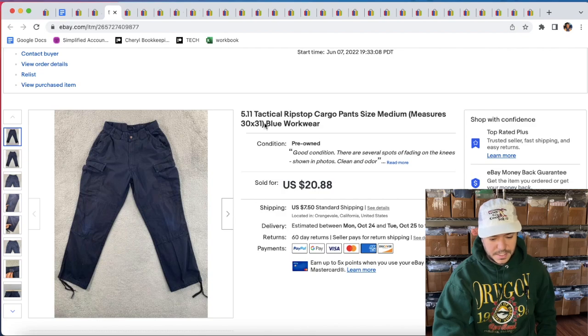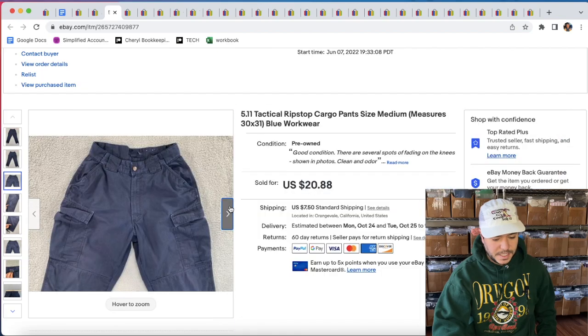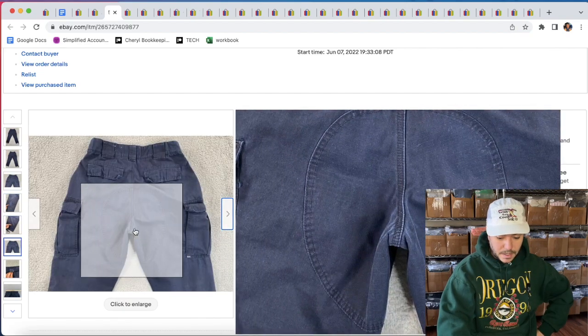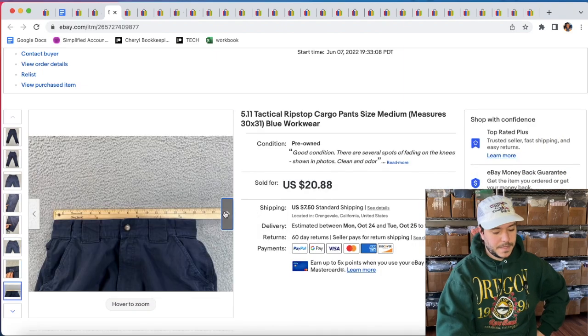Also sold these 5.11 Tactical Ripstop Cargo Pants for 20% off of $20.88, so like $16. They got some wear on the knee. I pick these up pretty much any time I find them at the bins. I don't pay up on them too much unless they're like brand new or in amazing condition.